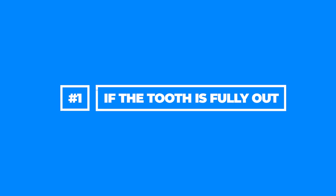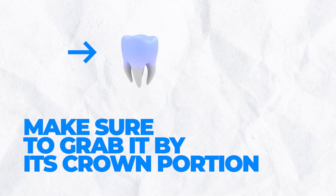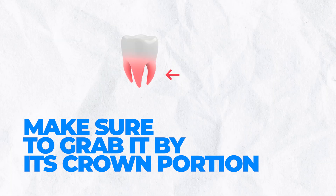All right, so step number one: if the tooth is fully out, make sure to grab it by its crown portion — that is the portion that you see, not the root portion. So make sure you grab it by the crown. That is the first thing. Do not grab it by the roots.